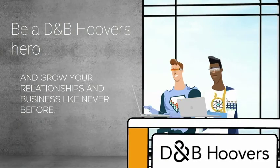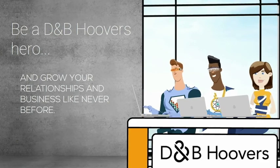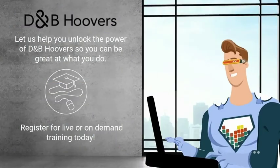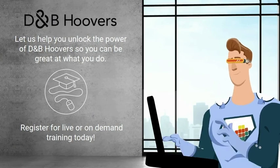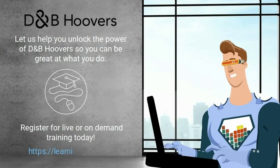Be a D&B Hoovers hero and grow your relationships and business like never before. Let us help you unlock the power of D&B Hoovers so that you can be great at what you do. Register for live or on-demand training today.